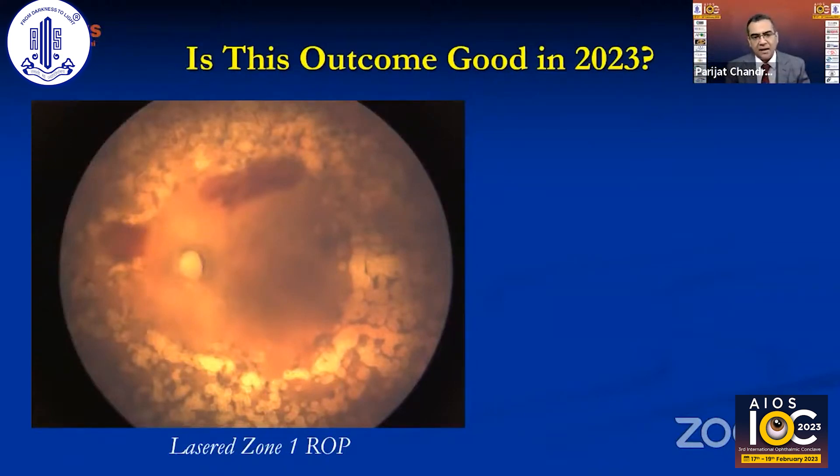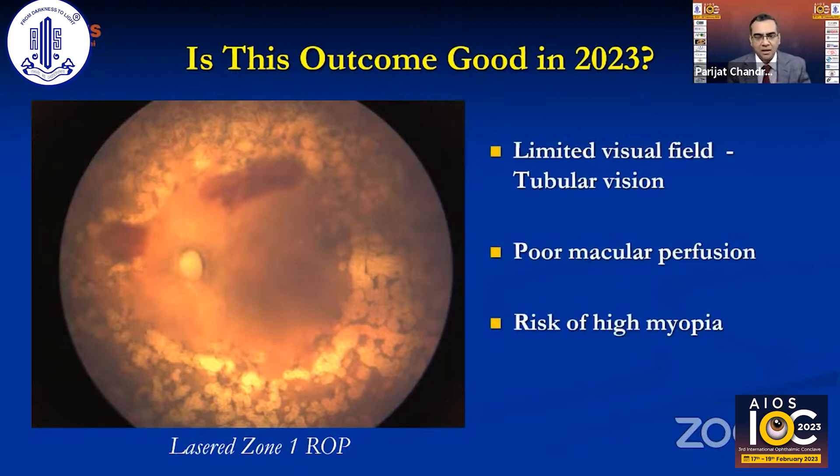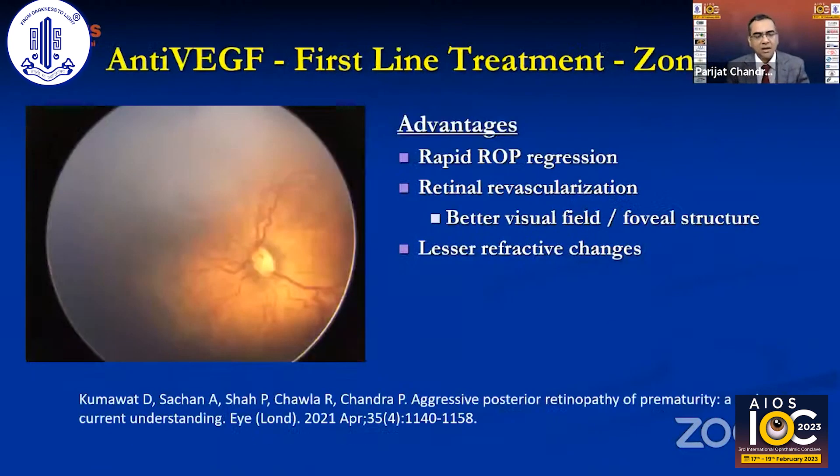If shown this photograph a few years ago, I would have been very happy and complimented the person who did such nice laser in aggressive ROP. But looking at it in 2023, there are problems: limited visual field, tubular vision, poor macular perfusion, and a risk of high myopia. Now that much better treatment modalities are available, anti-VEGF has emerged as the first-line treatment for Zone 1 ROP.